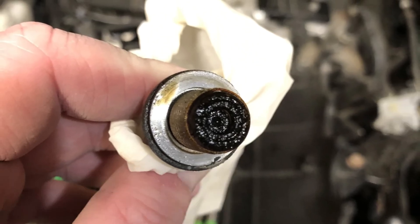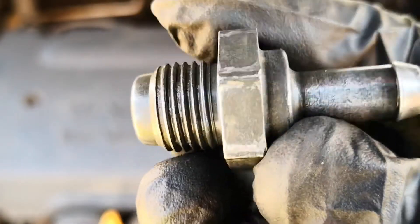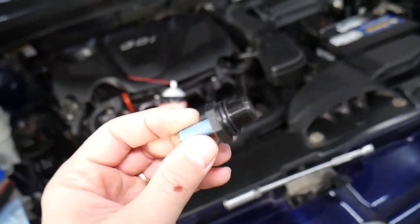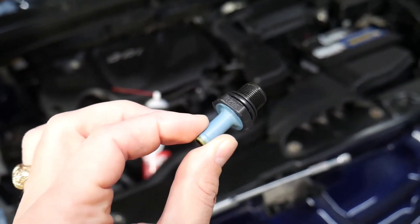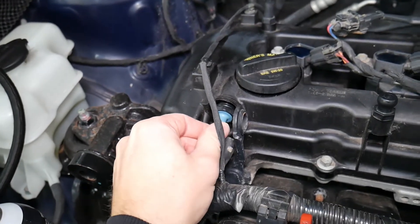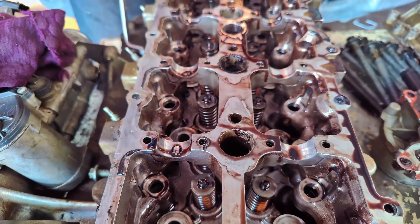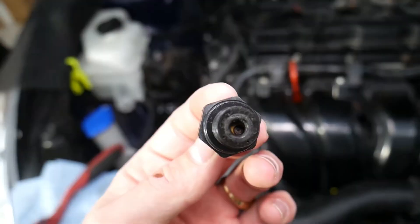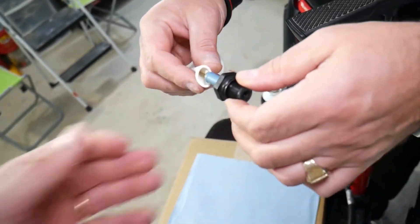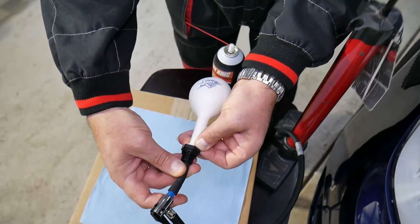Defective PCV valve. The positive crankcase ventilation (PCV) system in your car is designed to handle unburned gases that escape from the cylinders. It transfers these gases from the crankcase back into the engine for complete combustion. However, since the PCV valve operates under stressful conditions and deals with contaminants like dirt or sludge, it can eventually become clogged and stop functioning properly. When the valve is blocked, it may cause a leak, leading to a lean air-fuel mixture, which in turn results in a rough idle. Regular servicing of the PCV valve is recommended. If the valve becomes clogged, you can try cleaning it, but if cleaning doesn't work, replacing the valve might be necessary.